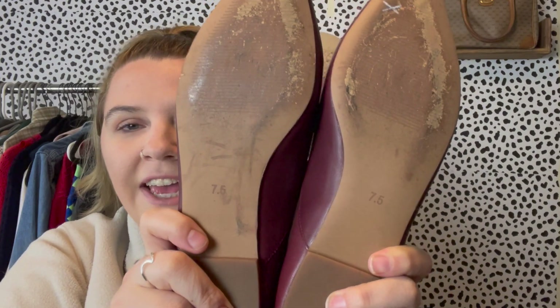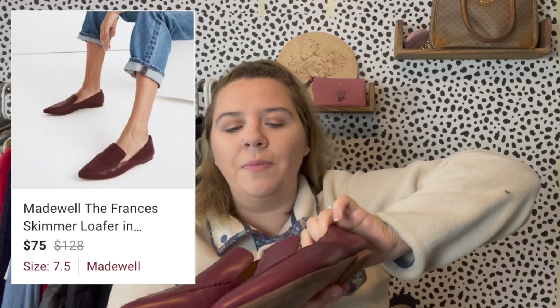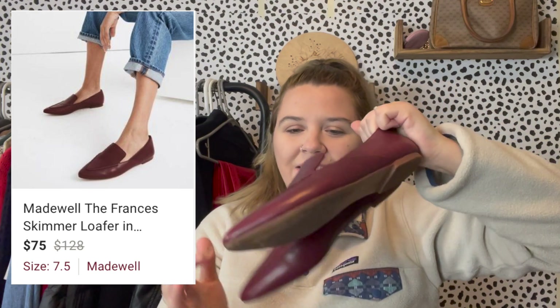Then I found these super cute pointed-toe burgundy Madewell leather loafers. I really enjoy selling Madewell leather items — shoes and purses. My all-time best-selling brand on Poshmark since I started reselling is actually Madewell, which surprised me because I've had a hard time selling it lately. These are a size 7.5 with wear on the bottom but really clean tops. I've been picking up shoes a lot more because they're so easy to look through. I got these for $9.99.